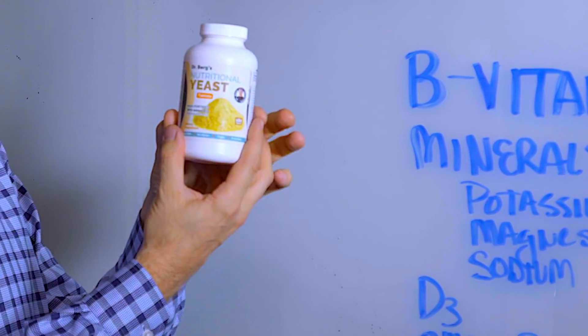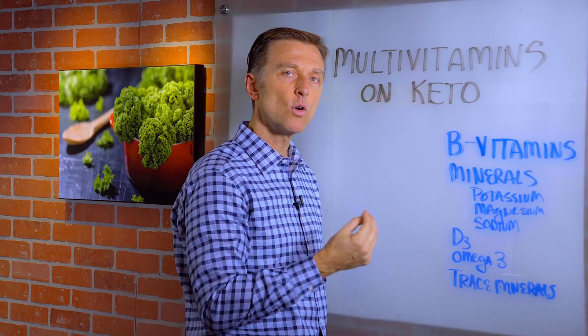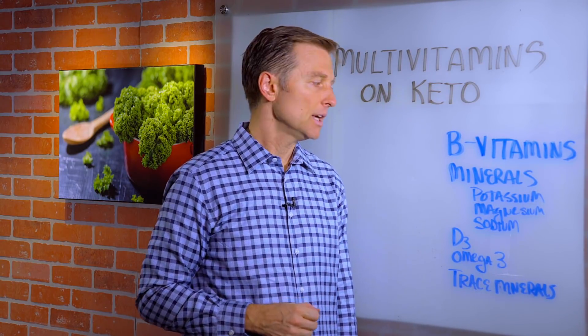I also added some natural B12. You also need minerals, specifically potassium, magnesium, and sodium. When you're on a low-carb diet, you need more salt — consume about one teaspoon of salt. If you're on a high-carbohydrate diet, only have about a quarter teaspoon of salt.